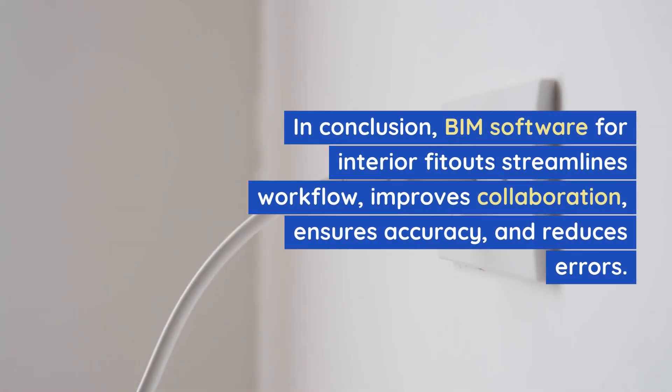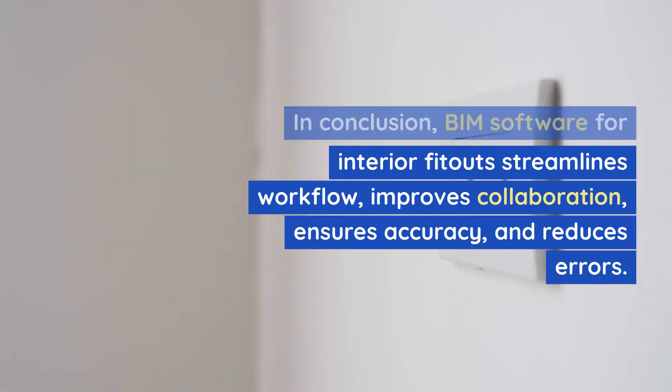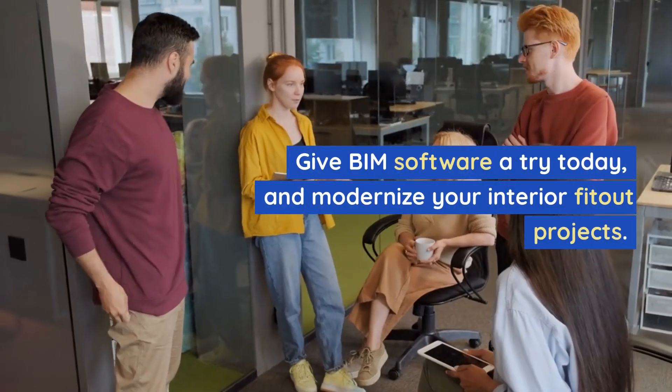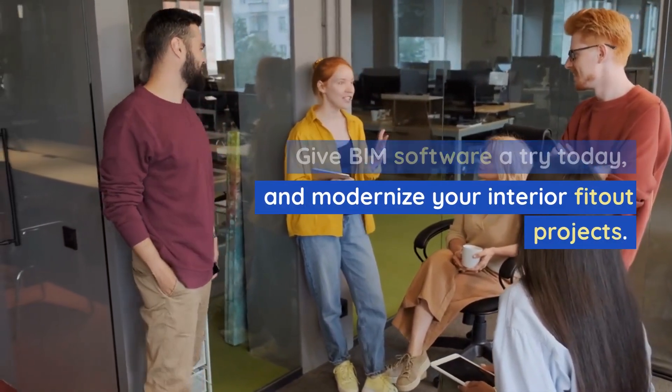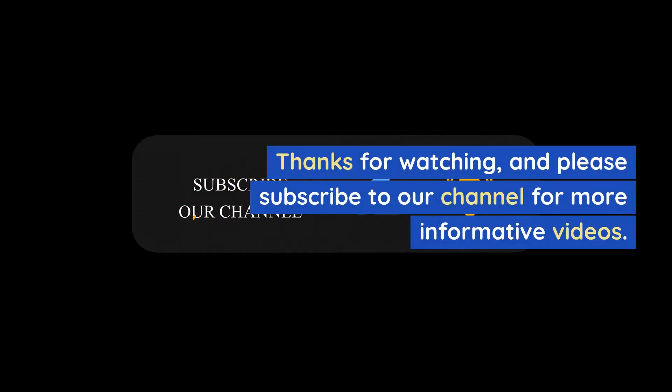In conclusion, BIM software for interior fit-outs streamlines workflow, improves collaboration, ensures accuracy, and reduces errors. Give BIM software a try today and modernize your interior fit-out projects. Thanks for watching, and please subscribe to our channel for more informative videos.